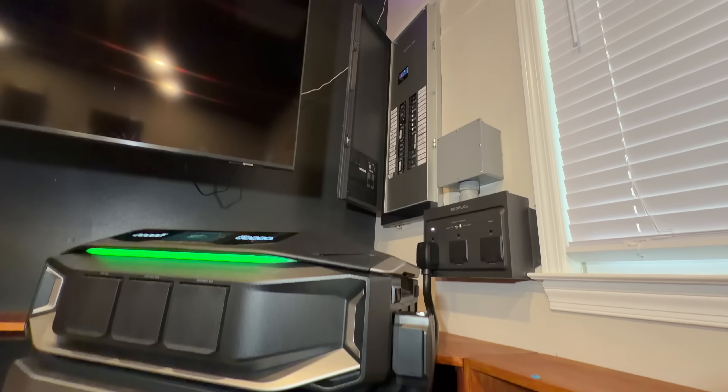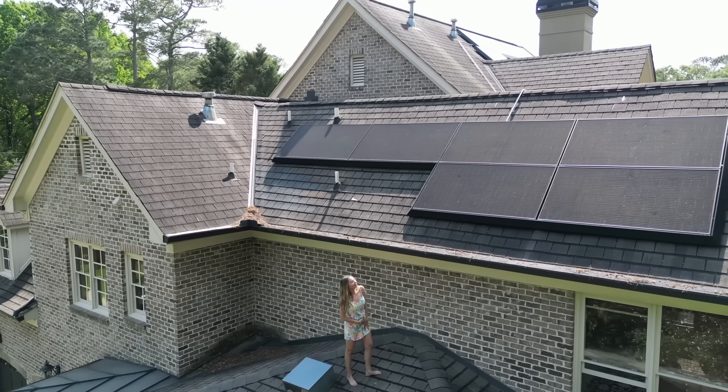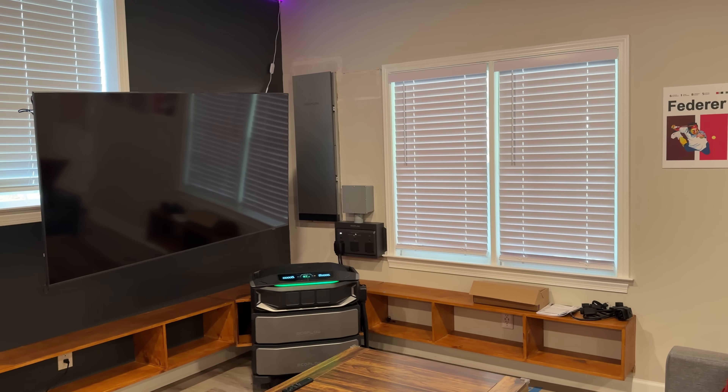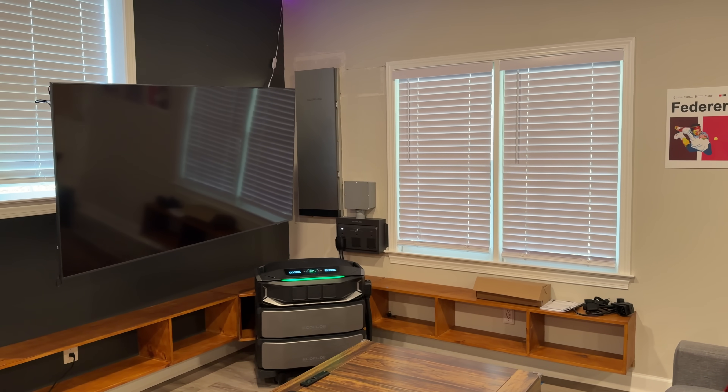Tian does not have solar right now on his roof. It's something he expressed that he does want down the line, but it is not something you can just get overnight — you have to get permits, wait on the installation, and all that paperwork can take months. Whereas this is something you can actually install and have running in one day, so it's a really nice option just to get you going.